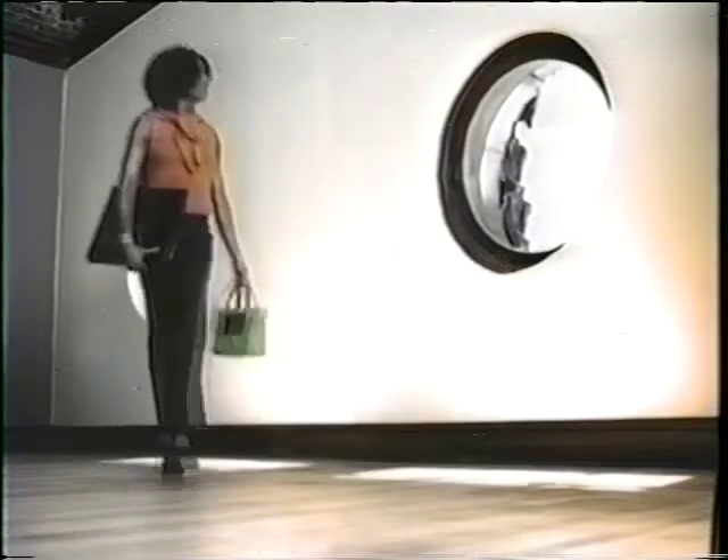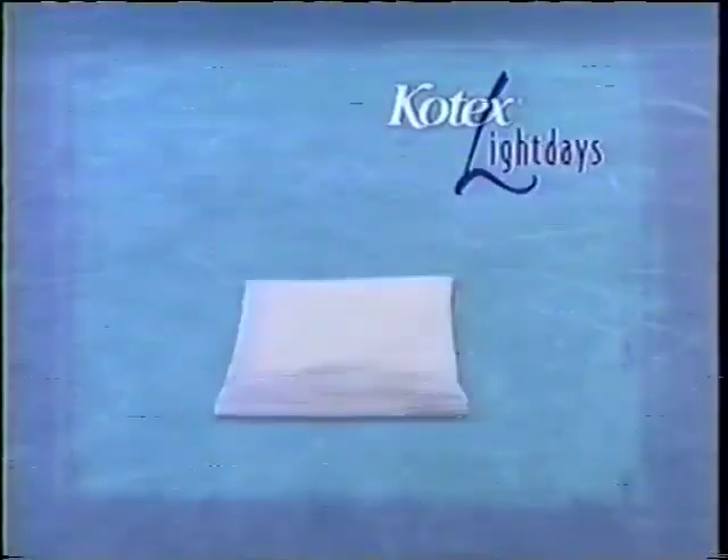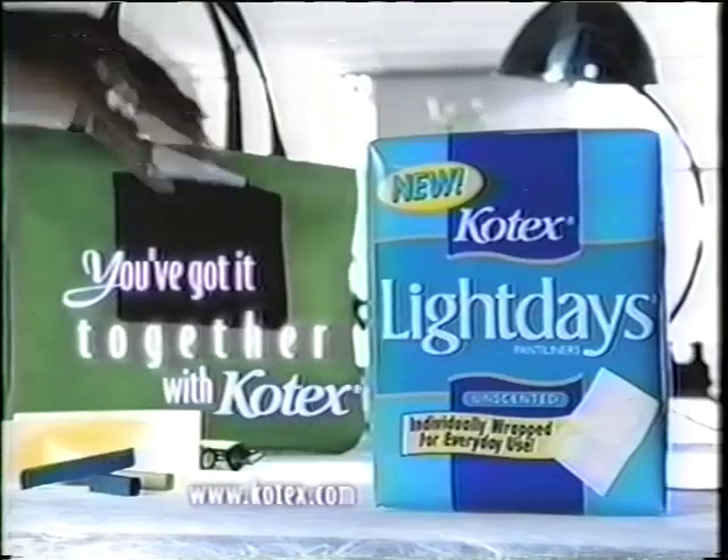You've got places to go, people to see — what else is new? Strong, strong, strong. New individually wrapped Kotex Light Days — the leading liner, now with perfectly portable protection. Anytime, anywhere. You've got it together with Kotex.